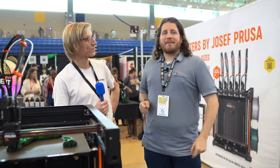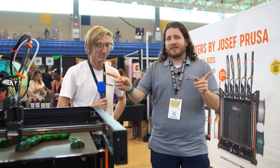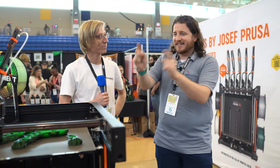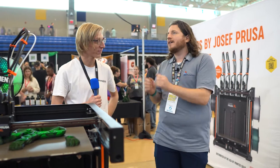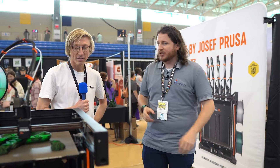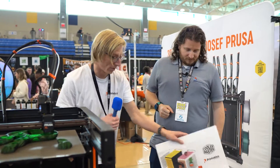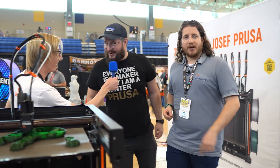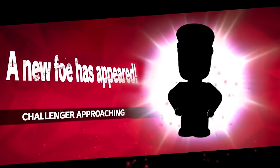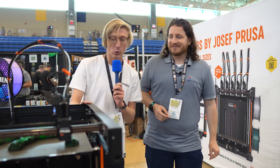Day two of the East Coast RepRap Festival continues with my buddy Mickey from Prusa. We are at the Prusa booth talking about the awesome things here, including the MK4 and the XL — we've got a single tool head here and a five tool head over there. Talk to me about what's going on in Prusa land. Everything is going on — we have collaborations with big brands happening on Printables, which is awesome.